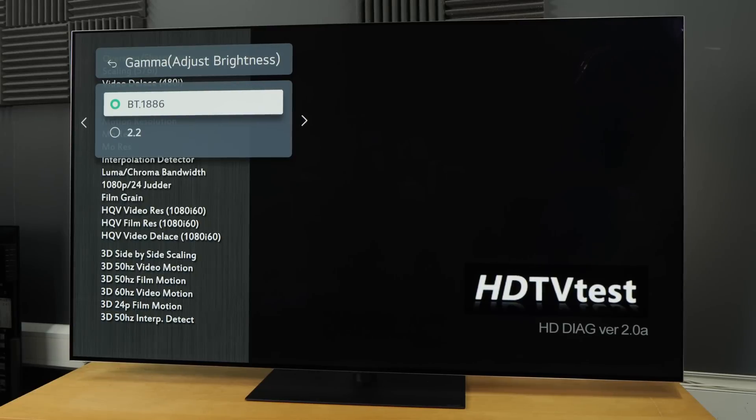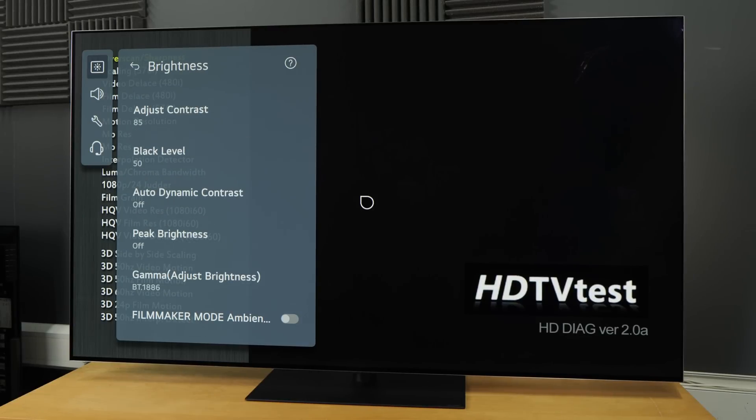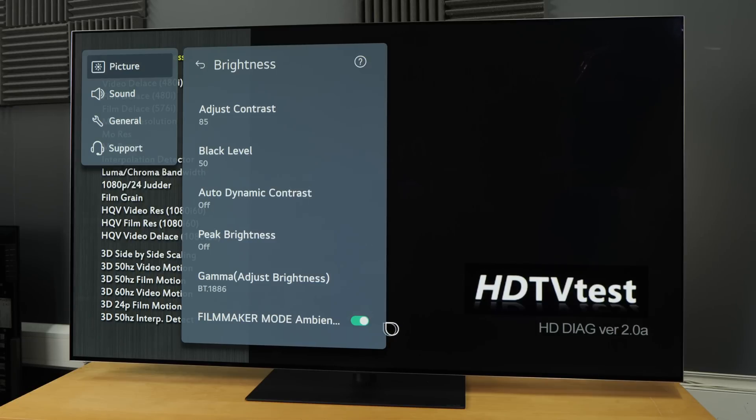Let's go back one step, and beneath the gamma option there's a new filmmaker mode ambient light toggle, which when engaged will use the light sensor on the TV to detect the amount of ambient lighting in your room, then automatically adjust the picture to maintain the original artistic intent and deliver a cinematic experience even in brighter conditions.